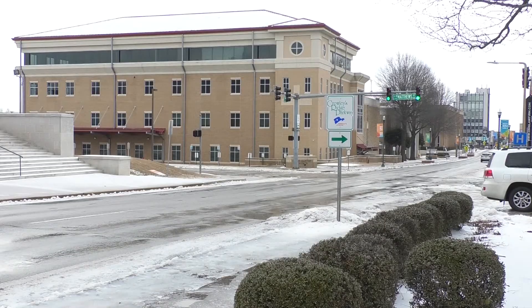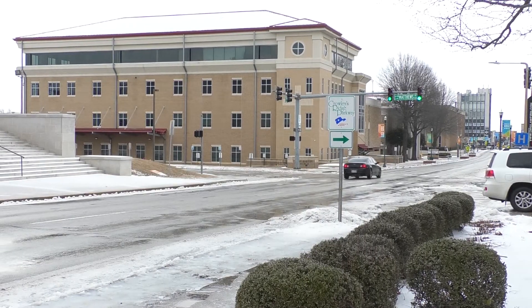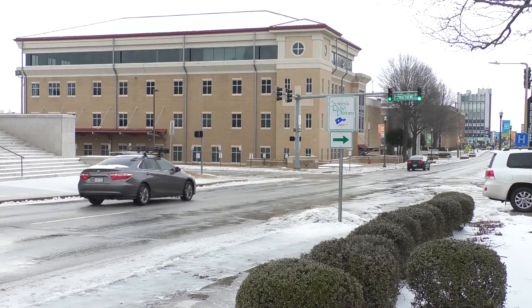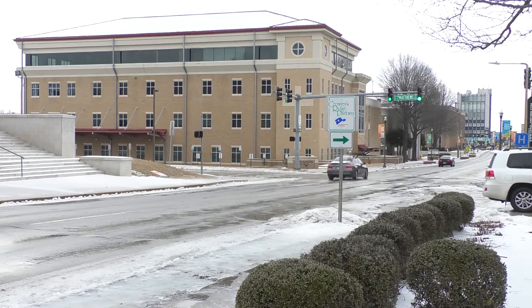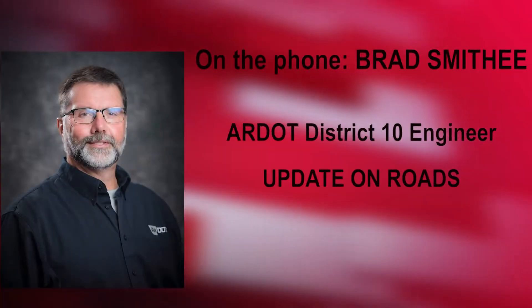On top of the frozen, hard-packed surface of ice and snow, where melting is occurring, that is probably the most dangerous spot you'll drive on today — because you've got water on ice, and that makes for very, very slick conditions.